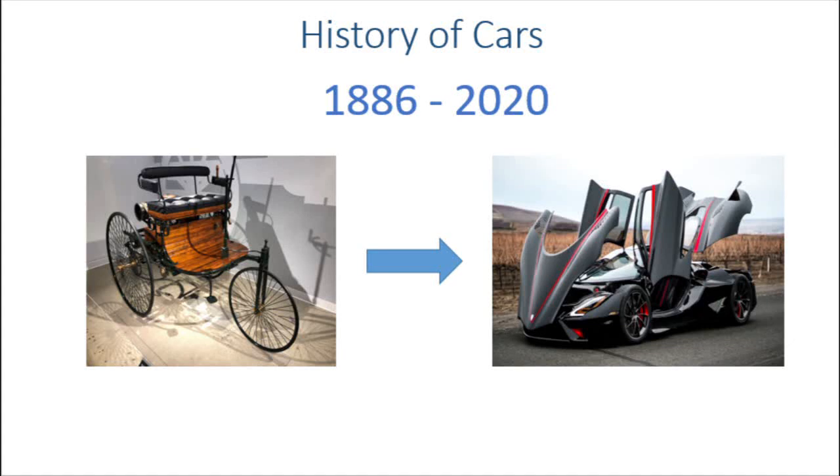Hi VetriPanangal Friends! Let's talk about the history of cars in this video.